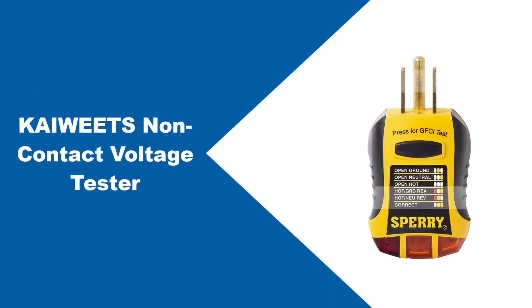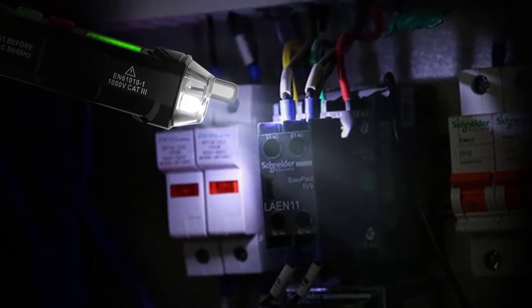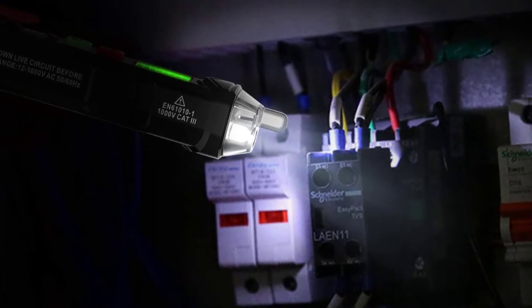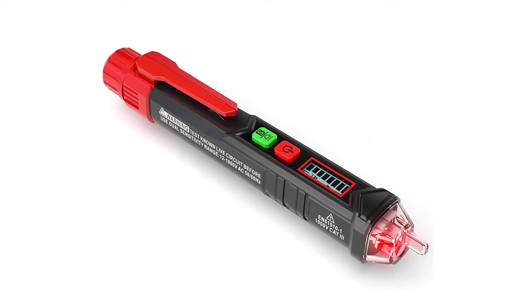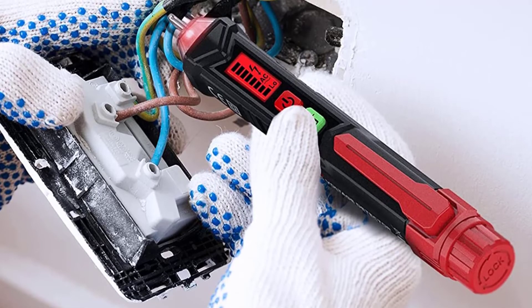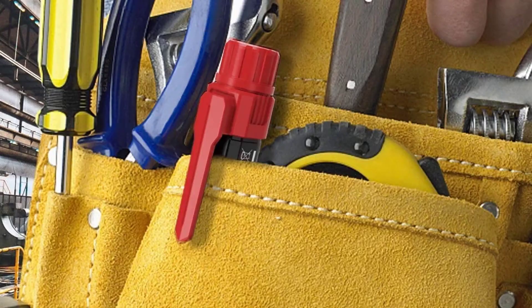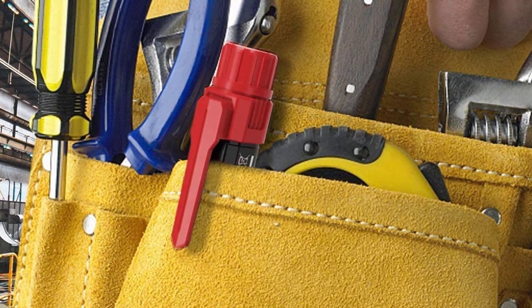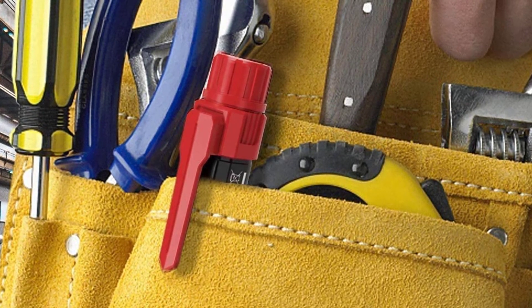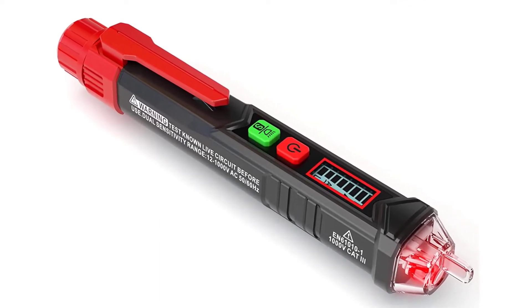At number three: the KWITS non-contact voltage tester. This device will only need two seconds to function — just press the red button to power it on. If the device is already powered on, press and hold the green button for two seconds to turn on the LED light. There is a battery icon in the upper right corner to indicate low battery. The device has adjustable sensitivity and is dual range: 12 to 48V AC for low sensitivity mode with a green screen, and 48 to 1000V AC with a high frequency beep and red screen for high sensitivity mode. Press the S button for more than two seconds to toggle it on or off. To replace batteries, rotate the battery cover, remove the old battery, and insert the new one positive terminal first.